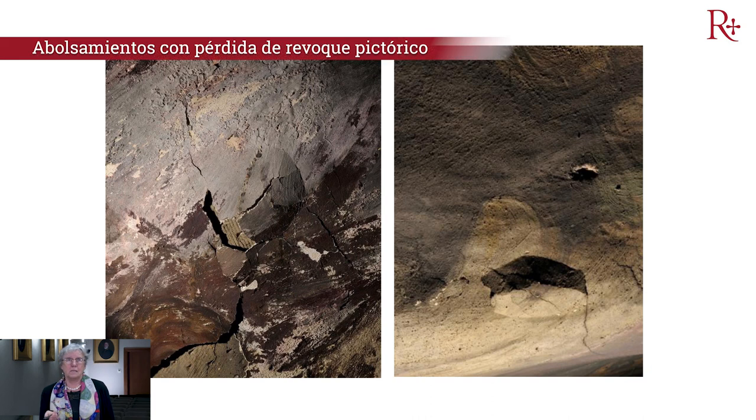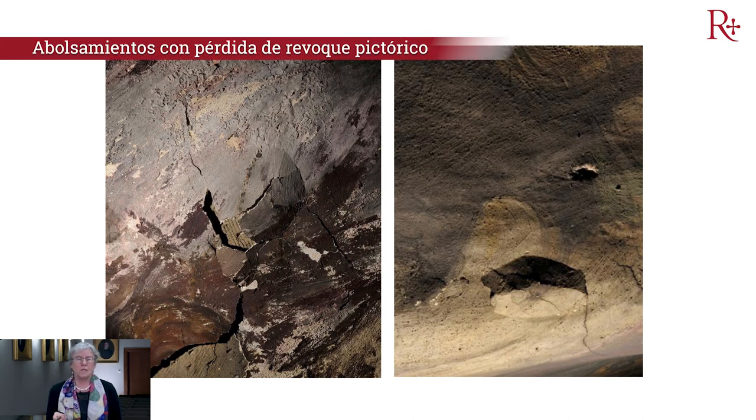Vemos la cantidad de deterioros, de daños estructurales, de abolsamientos, pérdida de revoque pictórico. Realmente el problema que tenía esta iglesia era tremendo.